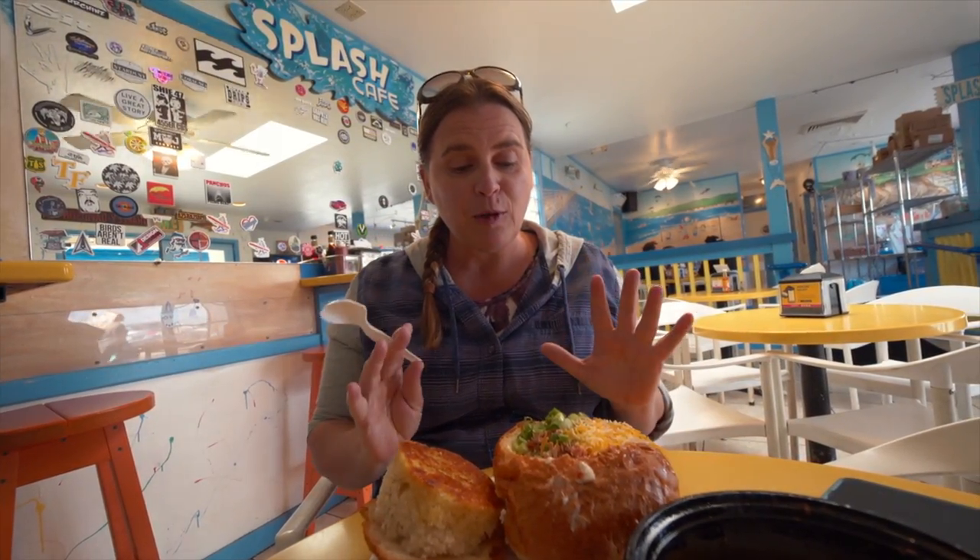It's so creamy. The clam is — you have to try it, it is delicious. Here's a pro tip from a self-proclaimed clam expert: if they ever offer you bread, get it. Because — broth.